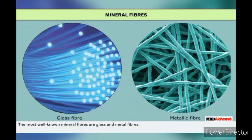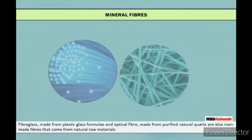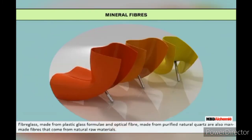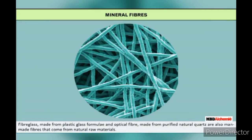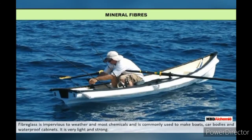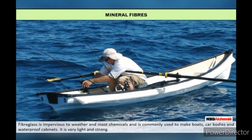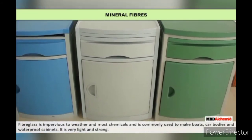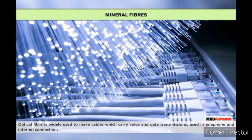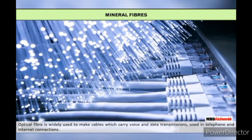Mineral fibers: The most well-known mineral fibers are glass and metal fibers. Fiber glass, made from plastic glass formula, and optical fiber, made from purified natural quartz, are also man-made fibers from natural raw materials. Fiber glass is impervious to weather and most chemicals and is commonly used to make boats, car bodies and waterproof cabinets — it is very light and strong. Optical fiber is widely used to make cables which carry voice and data transmissions used in telephone and internet connections.